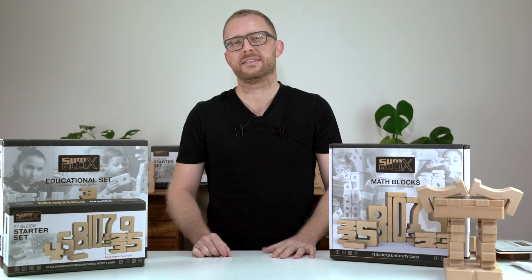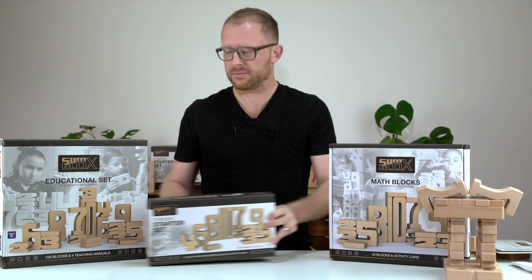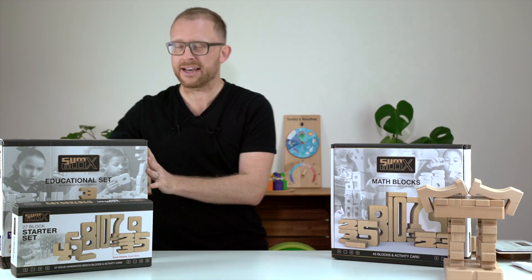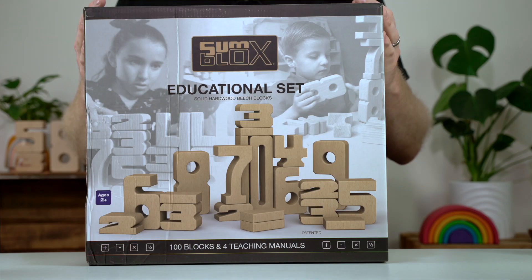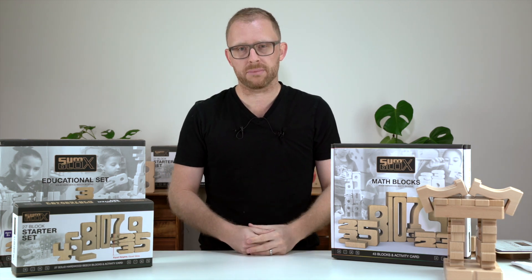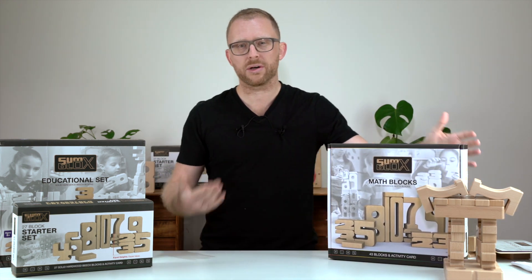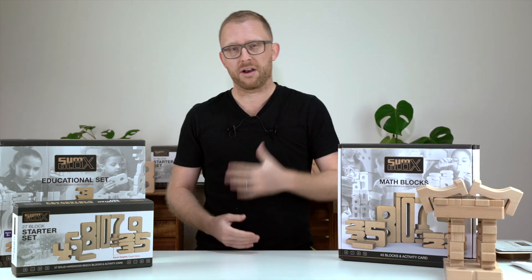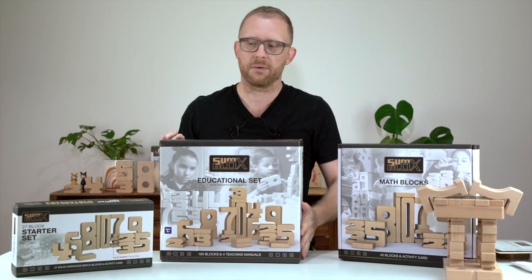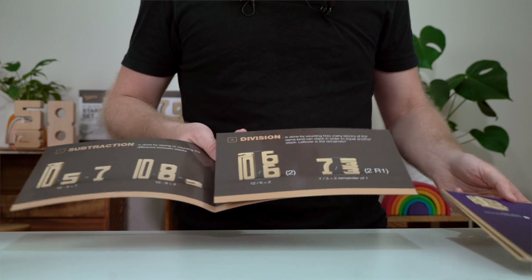SumBlocks comes in three different sets and sizes: a starter set with 27 numbers, the home set with 43 numbers, and the educational set with 100 pieces. While you can always extend your set by adding individual numbers, our recommendation would be the home set. If you plan to homeschool your kids, have more kids, run a family daycare or early learning center, the educational set would be the one to go for. Each set comes with a math guide and some activity cards.